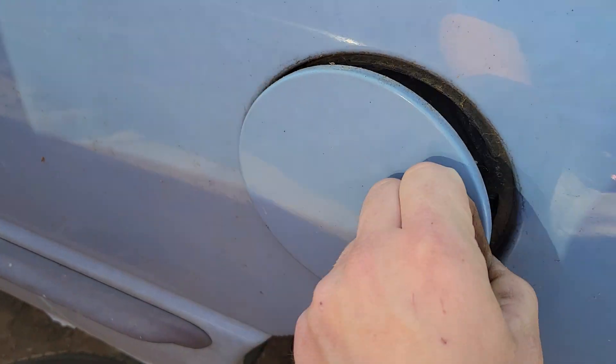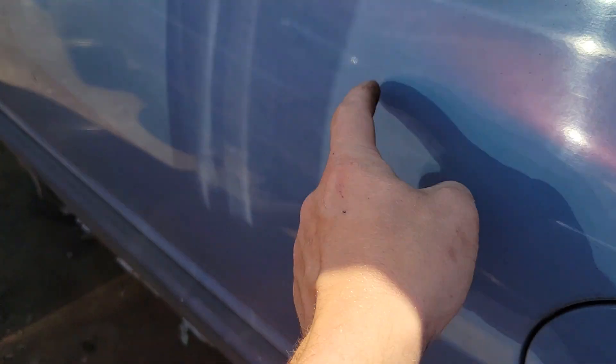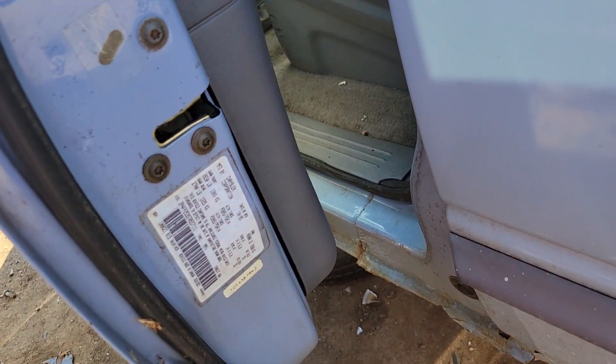I don't think I've actually been inside of a third-gen with three doors. Like I've seen them, I know they exist, but I've never been in one. I never got to look at one. I don't think I've ever filmed one.